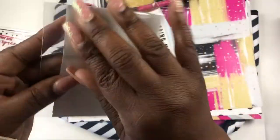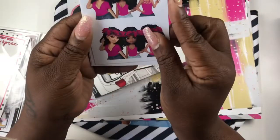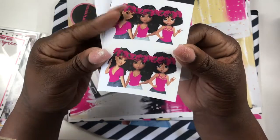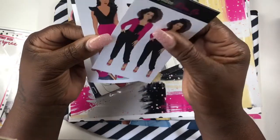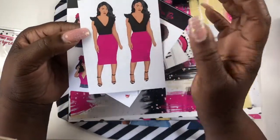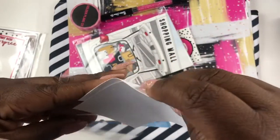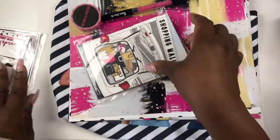Next up are the GPC doll stickers. We have the girls — look at them! There's a girl in pink and black with the hair. I always think there are more sheets than there are because the paper is so thick. We have three sheets of the girl stickers and I love them.